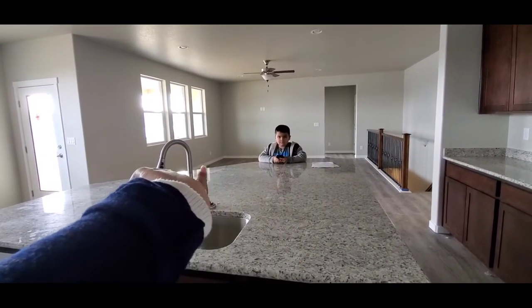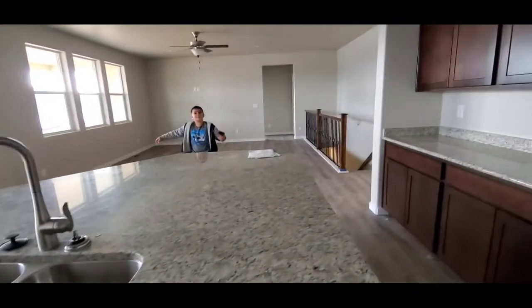We're going to have the TV right there, the couch, the chairs, dining room, you know. I need a place to go on the couch.